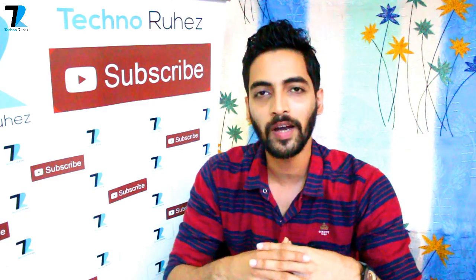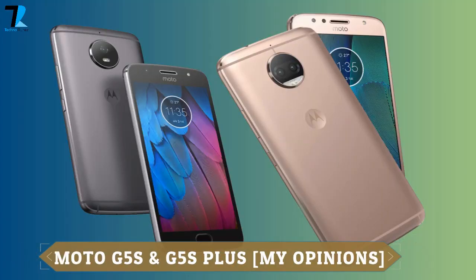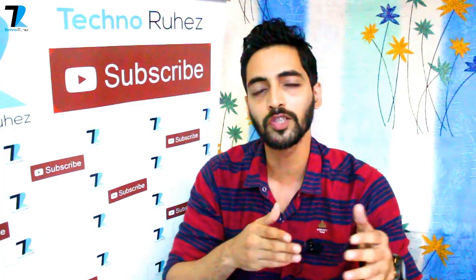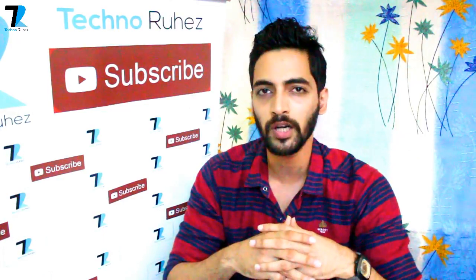Hello everyone, welcome to TechnoRocase. Finally, Motorola has its Moto G5S and Moto G5S Plus which launched in India. This S is a special edition and both smartphones are successors to the Moto G5 which had launched in India. The pricing will be good for these smartphones and you will find some additional features here.